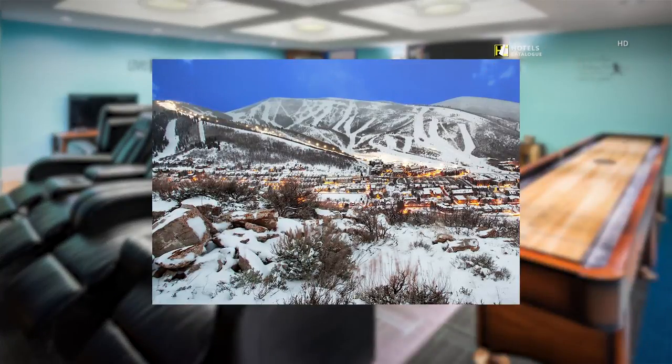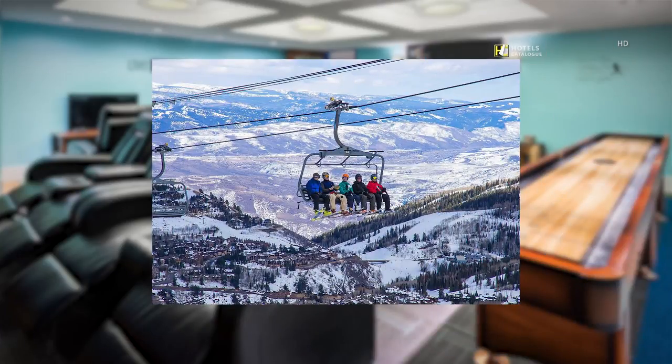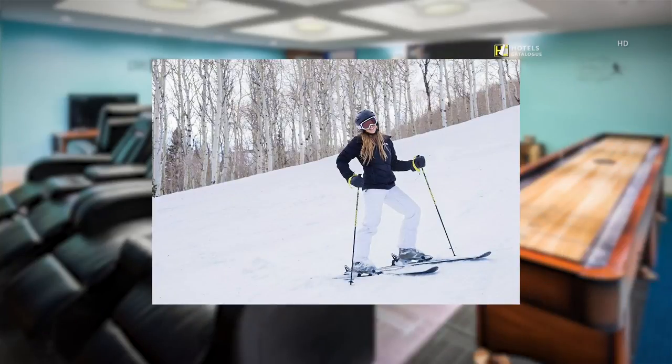Gaze at Main Street from a distance. Take our complimentary shuttle to explore the mountains and enjoy a day on the slopes at Park City Mountain. Take our complimentary shuttle to Main Street to explore local eateries, taverns and shopping.